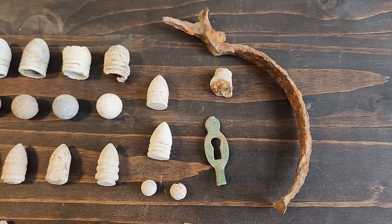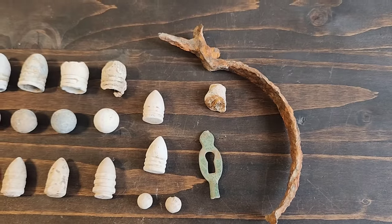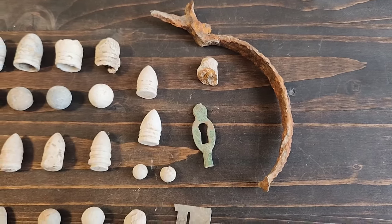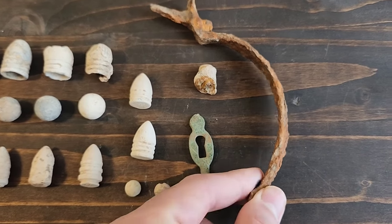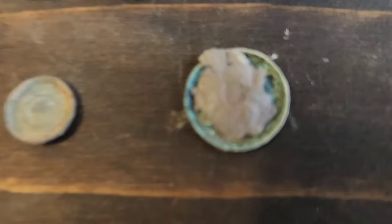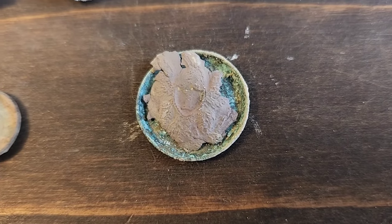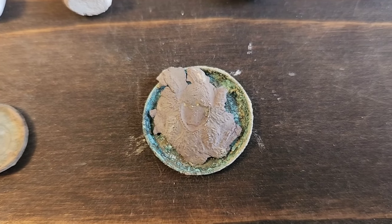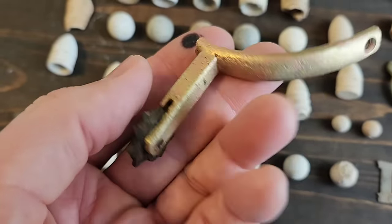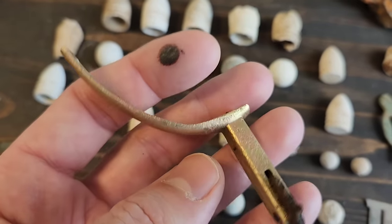I didn't really dig a lot of iron — there was a ton there. I could spend a day, and maybe I'll go back just to dig the iron because there are definitely shells and cannonballs on the side of that hill where the Navy ships were firing into the fort. Also dug a handle off of something, two buttons — one is the backing of the cuff button, and one is the eagle button, though it was falling apart as I brought it out of the hole.